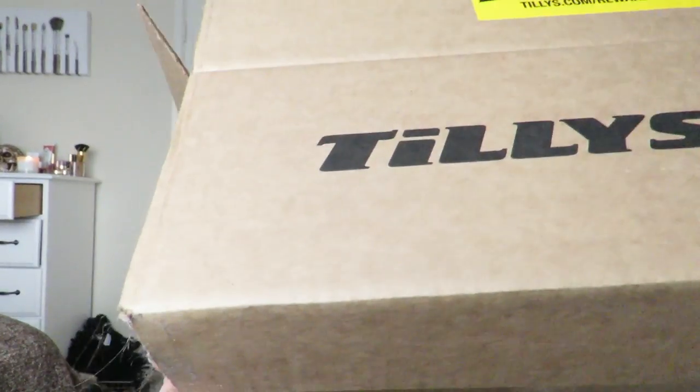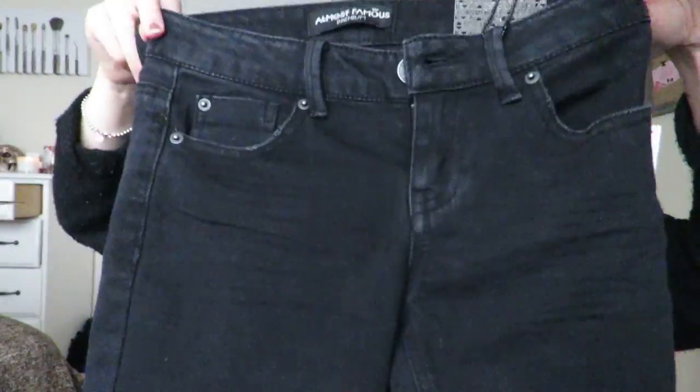So the next place that I got clothes from was Tilly's. I love Tilly's — I always look through their clearance section. They always have the best stuff ever. It's always super cheap and it's like good brands. So every two months I go through their clearance and I find a bunch of stuff that I like. The first thing that I got are these Almost Famous black jeans and they have the frays at the bottom.